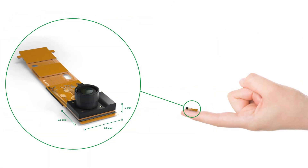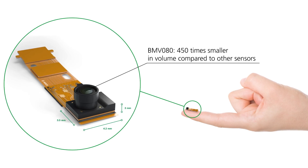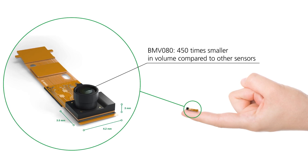The BMV080 from Bosch demonstrates that miniaturization is key, as it only has a height of 3 mm and overall the particulate matter sensor is 450 times smaller in volume than any comparable device.